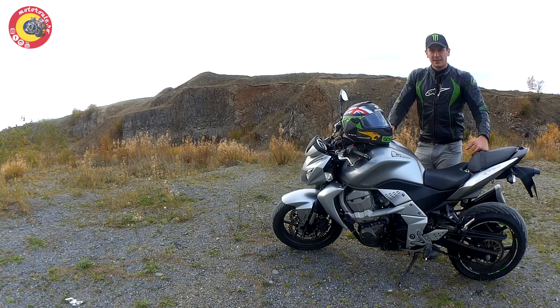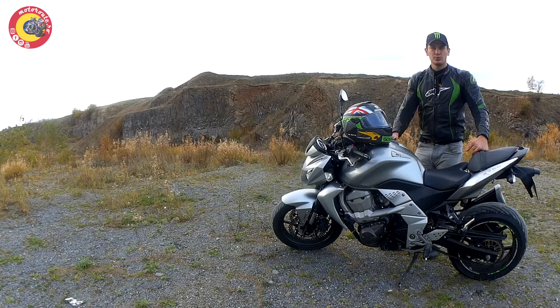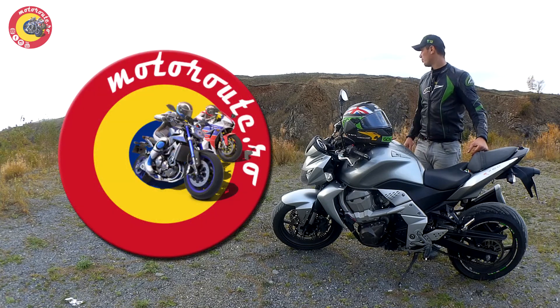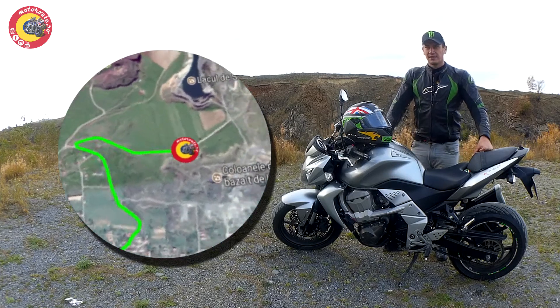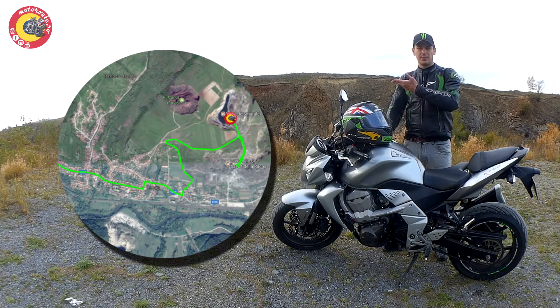I recommend you come here to see these tourist attractions, but also for the access road here, which is very interesting. To get to the basalt columns it's a bit more difficult, but you will find the map on the site, or I will put it in the video.